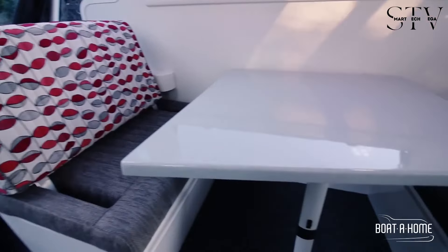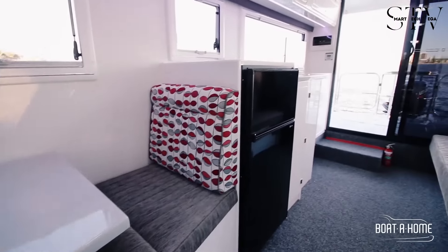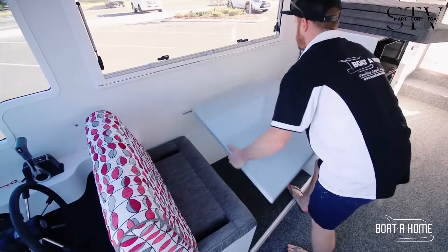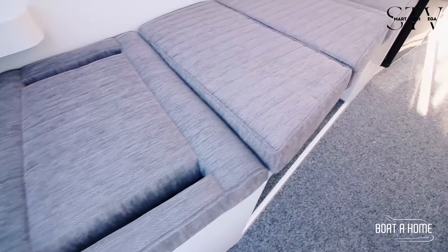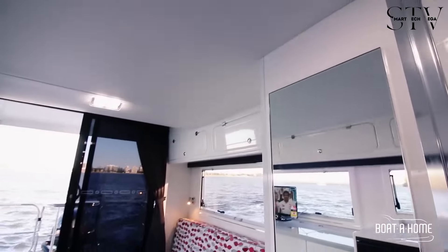A convertible bench easily transforms into a double bed, perfect for relaxing and enjoying the built-in TV. The dining area can be adjusted to serve as a single bed or a day lounge. The compact bathroom features a sink and shower, while the sun deck is ideal for sunbathing or lounging under a foldable canopy.